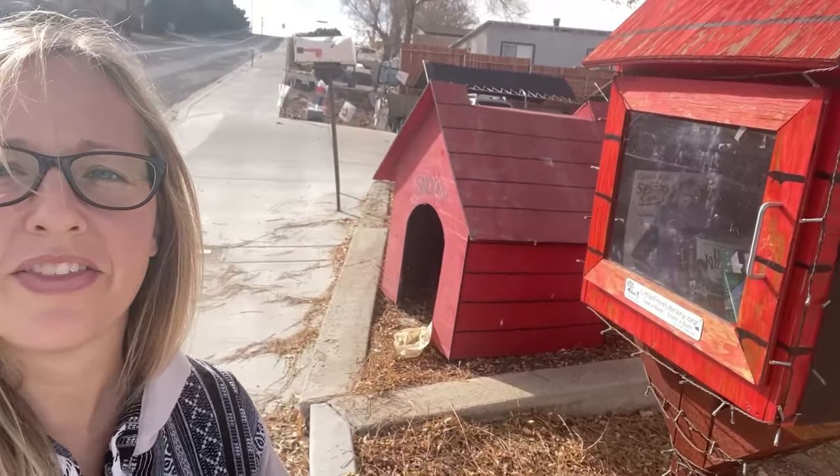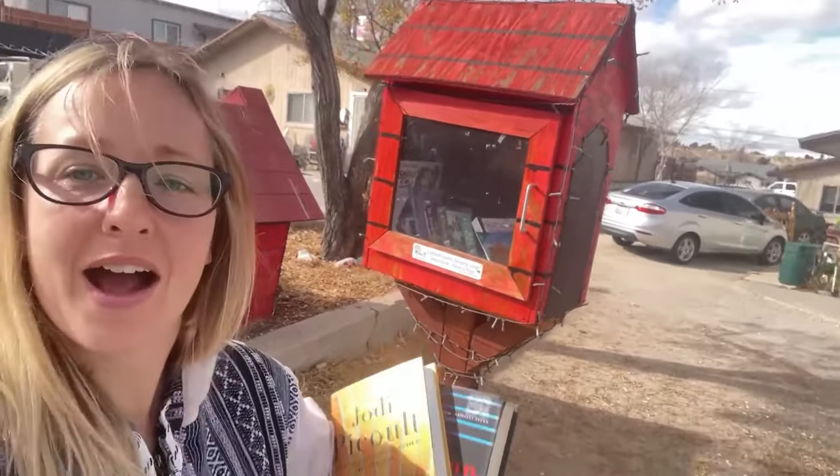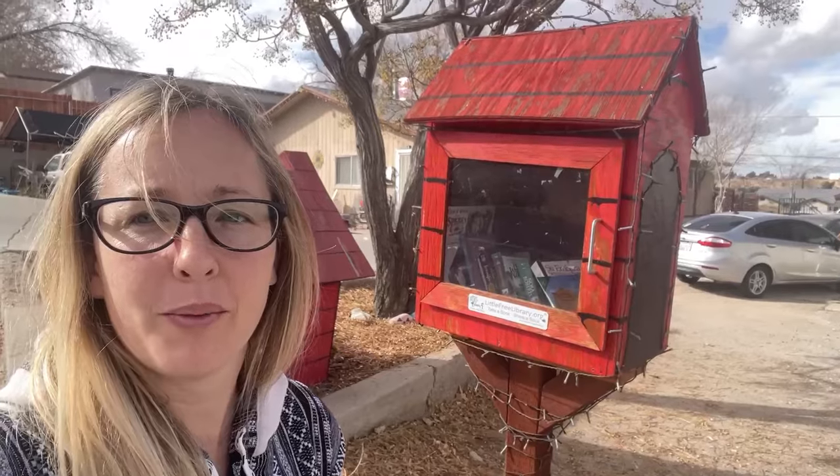Here at the next Little Free Library, it is a Snoopy-themed one and they even have a Snoopy doghouse next door to it — super cute. I'm going to leave a couple books: The Woman in the Window and Jodi Picoult's The Book of Two Ways. We're going to pop those in and be on our way.